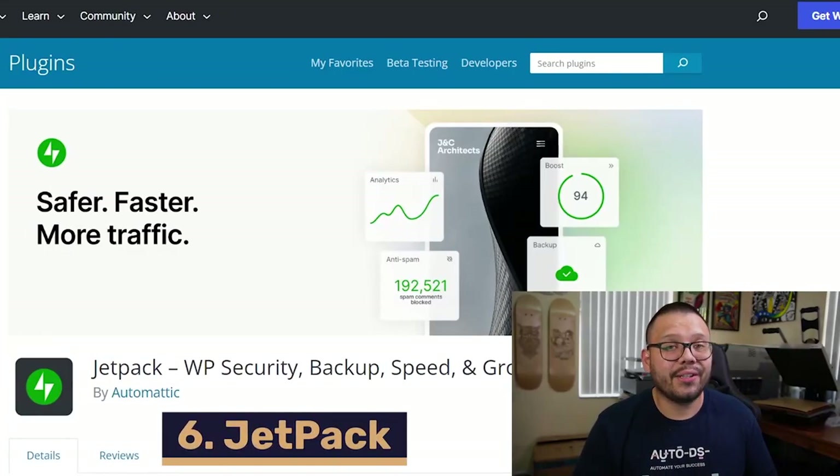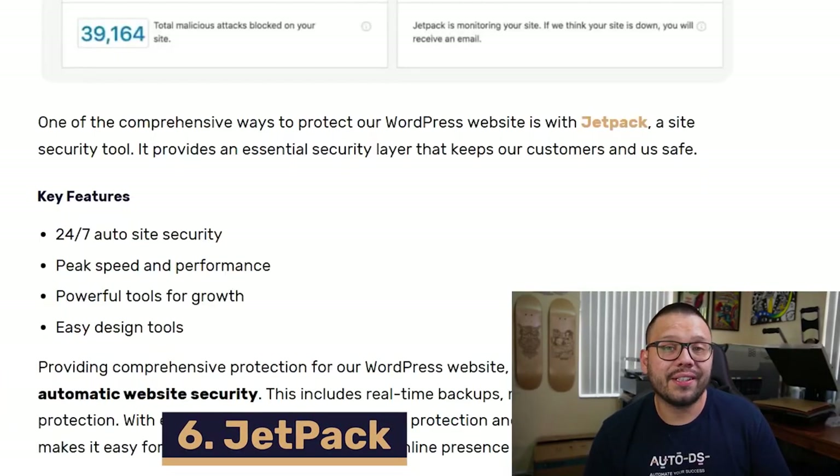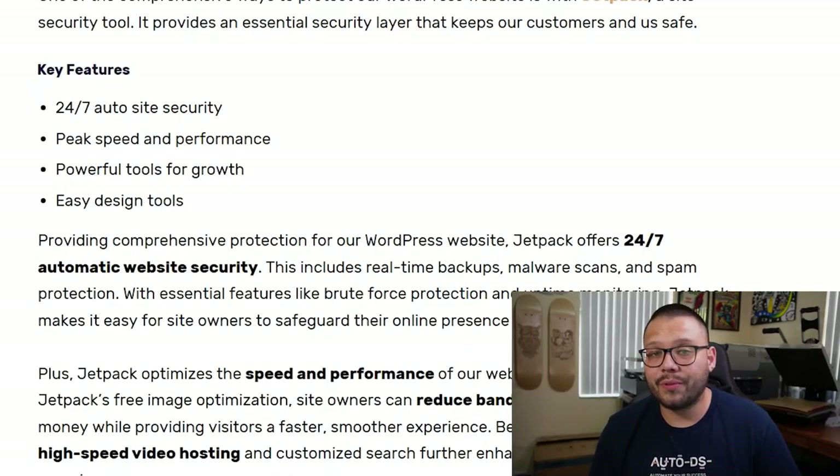At number six we have Jetpack, which is a site security tool. Jetpack gives you 24/7 site security with real-time backups. So if anything were to ever happen to your store — let's say it got hacked and deleted — Jetpack can help you recover it with its backups. Jetpack also helps you optimize the speed and performance of your website by optimizing it across different platforms and devices such as Android, iPhone, or PC.